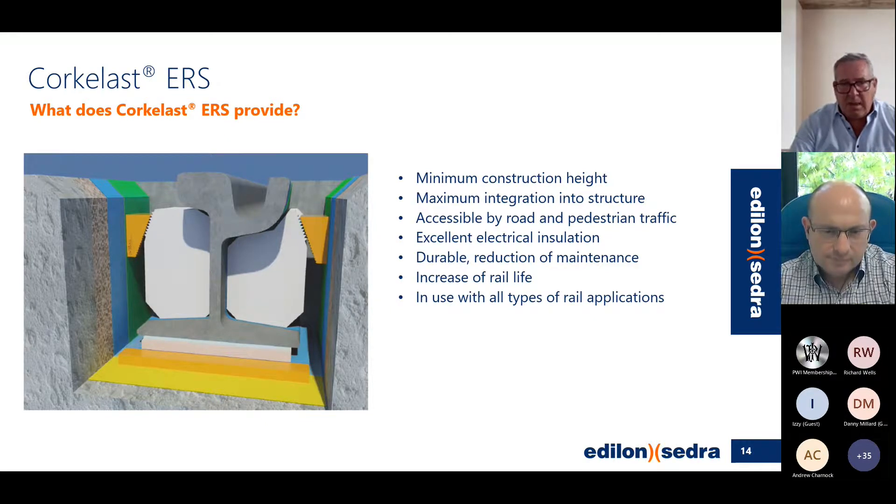With embedded rail you have maximum integration into a structure that provides minimum construction height. It provides accessibility for people in wheelchairs, bicycles, and things crossing the track. For electrification it has ideal installation values because the rail is completely embedded. There is an absolute minimum of maintenance required — we actually market this product as a maintenance-free system. Typically lots of contractors are not keen on that, but it is a benefit of an embedded rail system and it increases the life because of that.